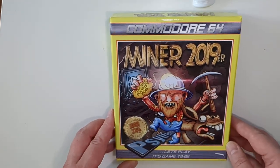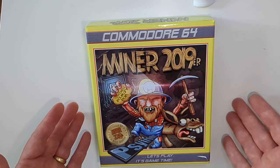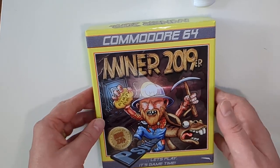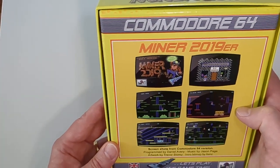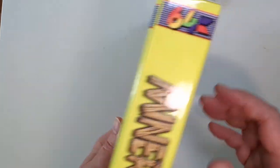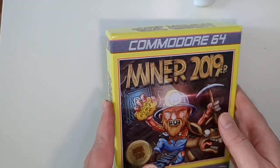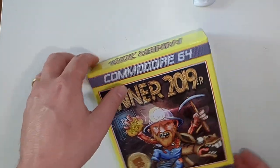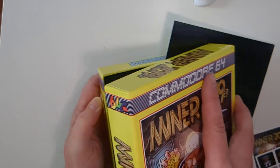The next one I purchased was Miner 2019er. I already have this on disc, but I wanted to get the cartridge version — the big box cartridge version. I saw this there and I was like, yeah, I'm going to have to have it. The box is lovely, with nice artwork and screenshots on the back.